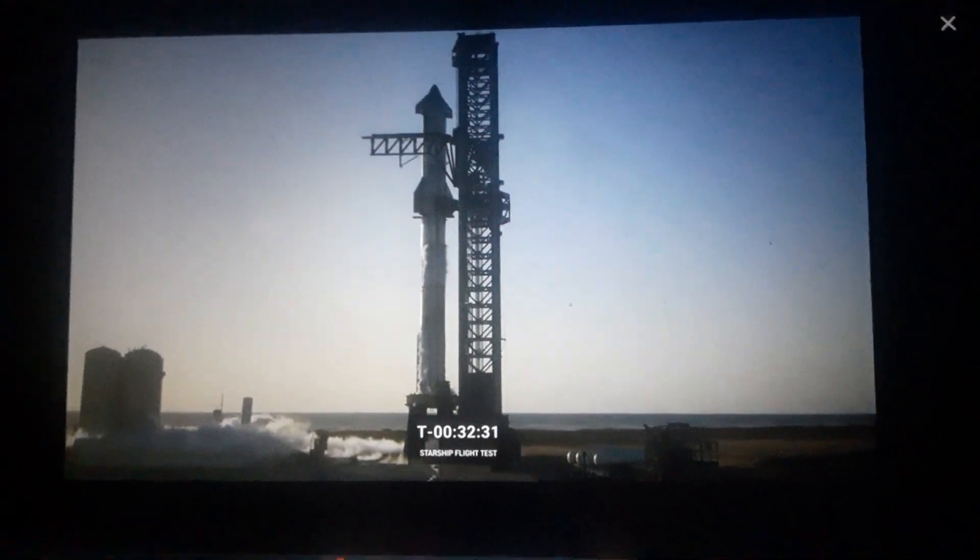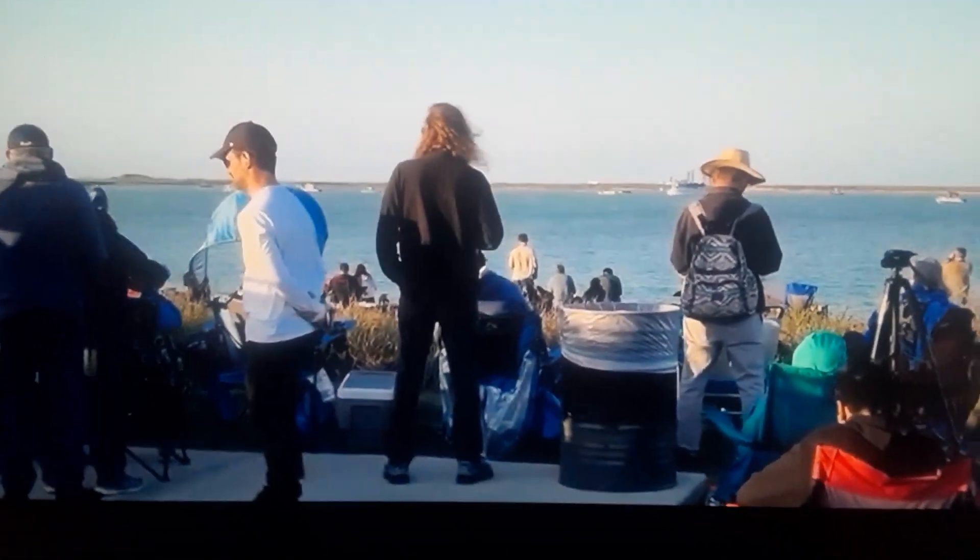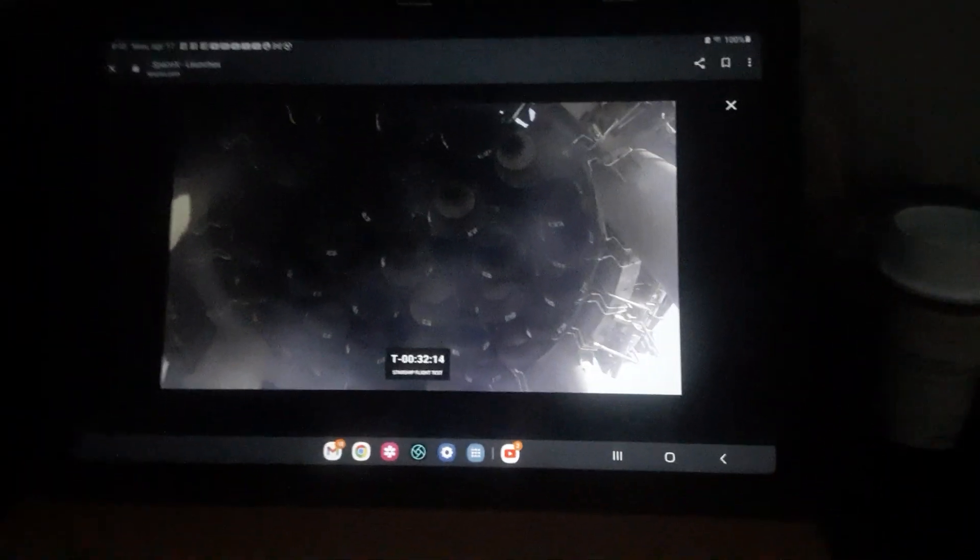And with 33 much larger engines — having those engines... I love this shot. We can see, looking up into the launch mount at the 33 engines on the booster. Those are each of the Raptor engines that's going to power today's launch. This is an incredible view, one of my favorite views that we're going to get today.